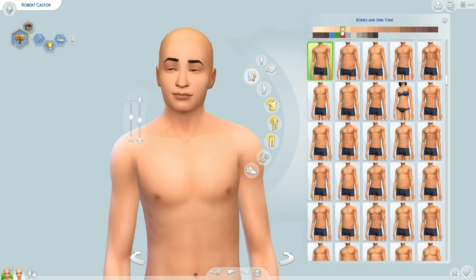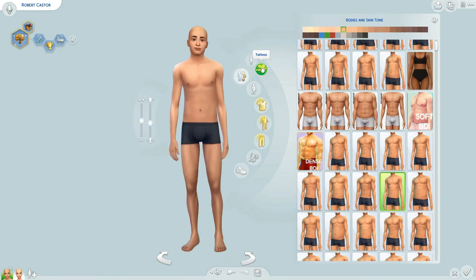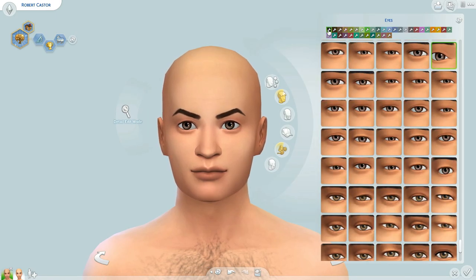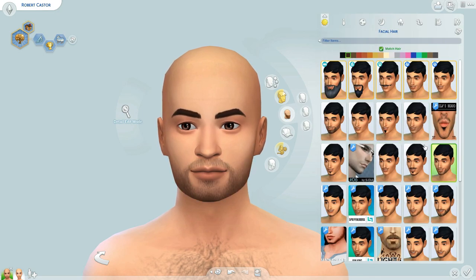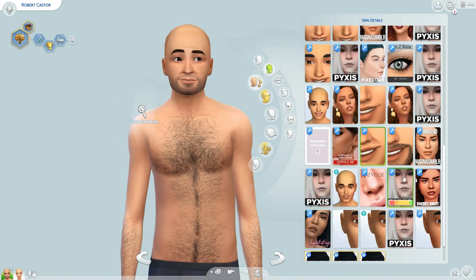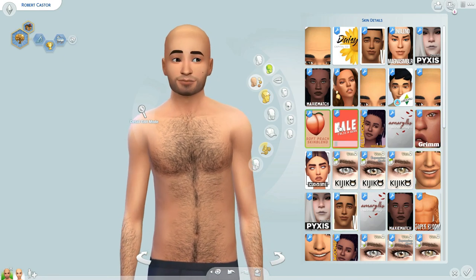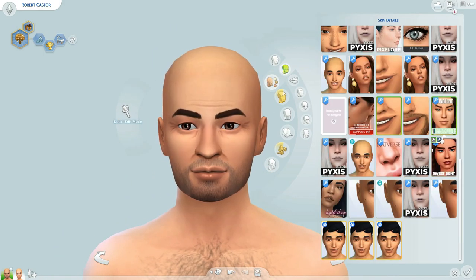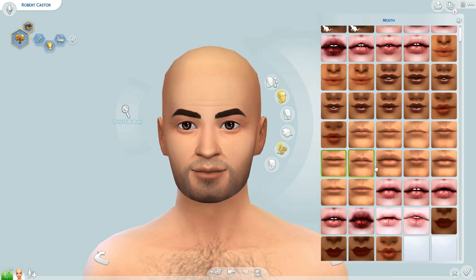Hey y'all, welcome back to my channel for another part of the Sims 3 to Sims 4 series where we are recreating the Sims 3 Twin Brook families and their homes in the Sims 4. Today we are recreating the Caster family, which is a very interesting family. It was a lot of fun creating them in the Sims 4 and decorating their house, and you'll understand why in just a minute when I tell you their backstory.